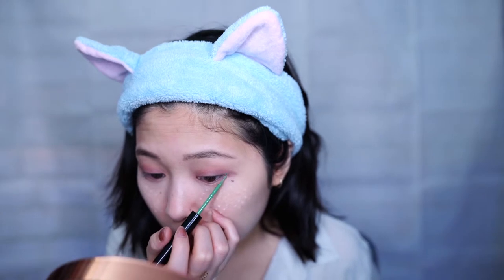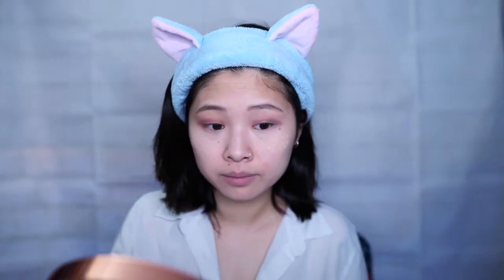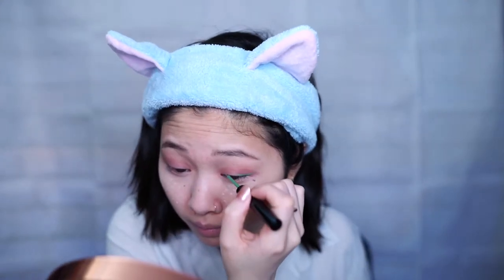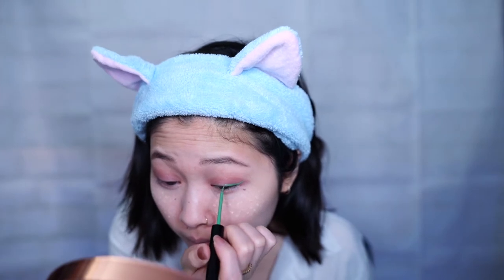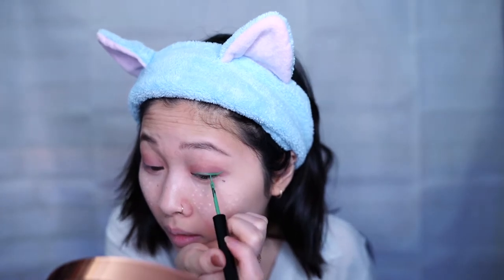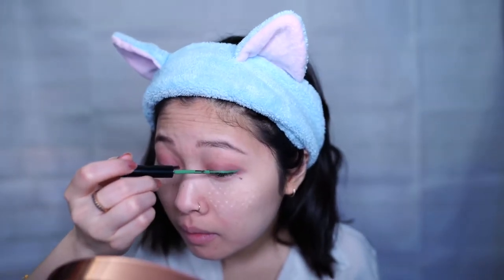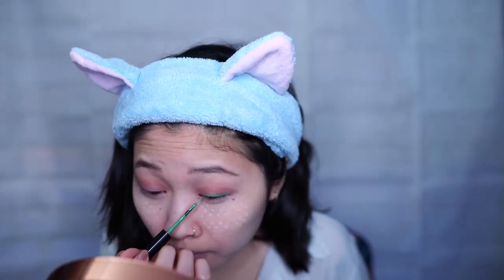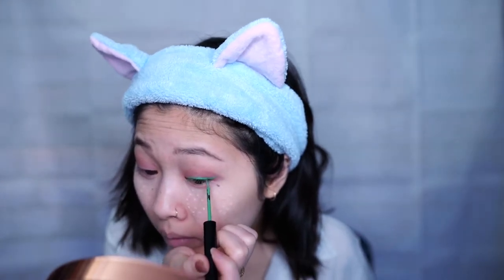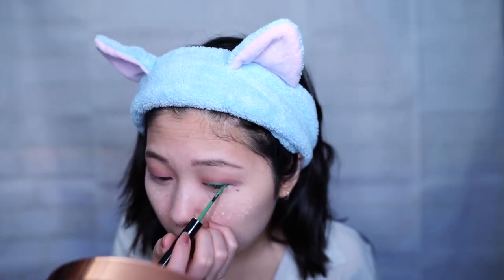For the green eyeliner I'll be using NYX Vivid Brights in Vivid Envy — I'll be doing a winged eyeliner look. It took me a long time to figure out a good winged eyeliner, but what worked for me was to relax my eye and look forward naturally without straining, and build the wing from there. Back then I had a habit of squinting so my eyelid would be flat, and whenever I was done the wing would be distorted. The trick is to relax your eye so the wing comes out a lot more natural.